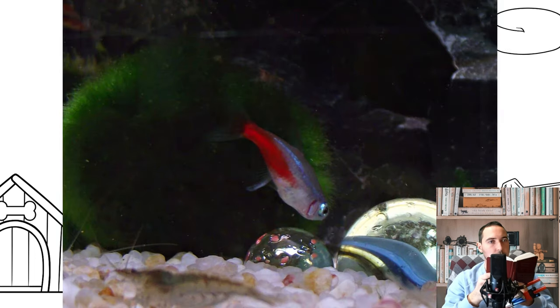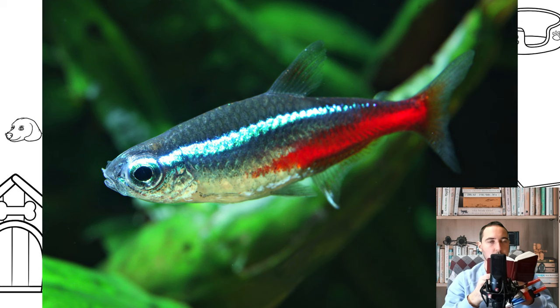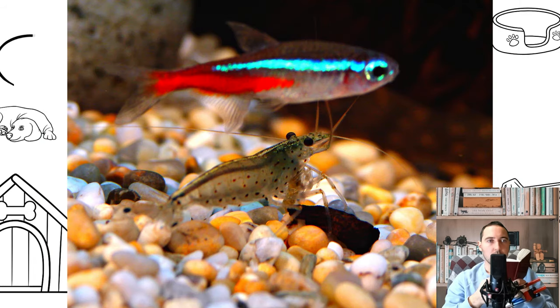Aquarists appreciate neons not only for their ability to get along with most species in a common aquarium, but also for the unusual coloration of these underwater inhabitants. A distinctive feature of all neons is the presence of a special shiny strip along the body, which flares up in reflected light. It is so bright that it resembles the lights of neon advertisements in the Night City — for this, the fish got its name.